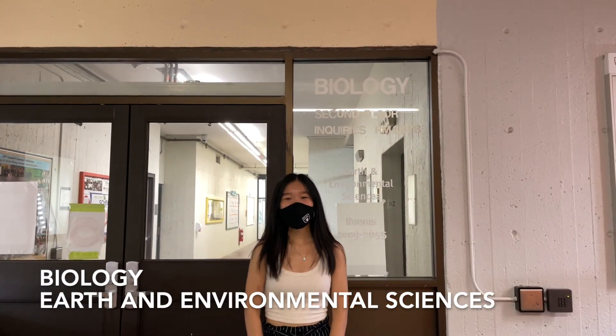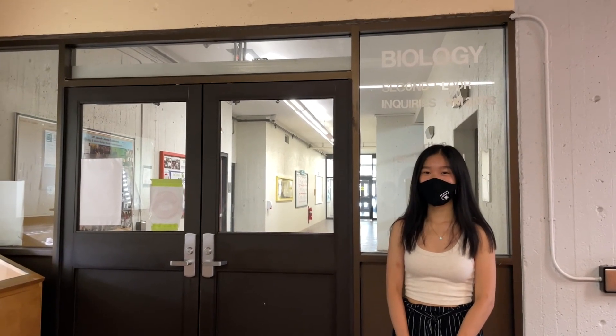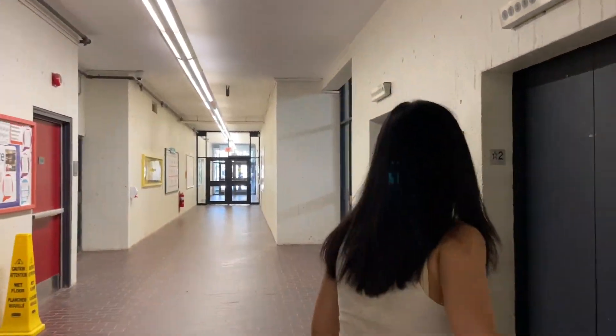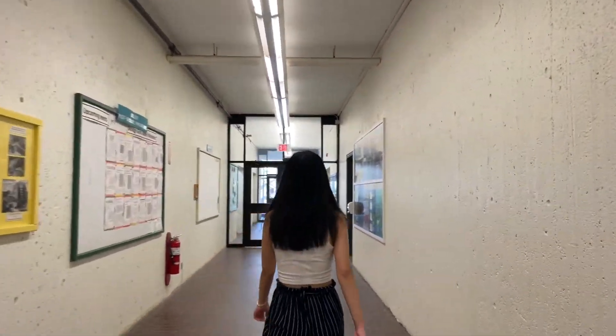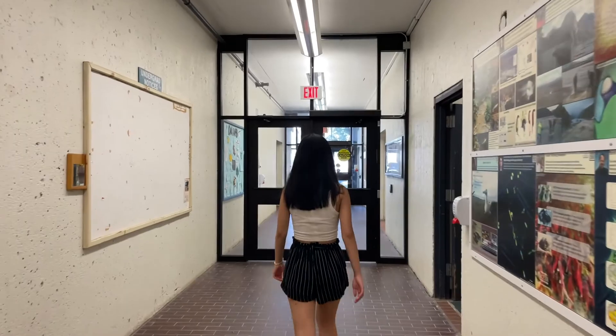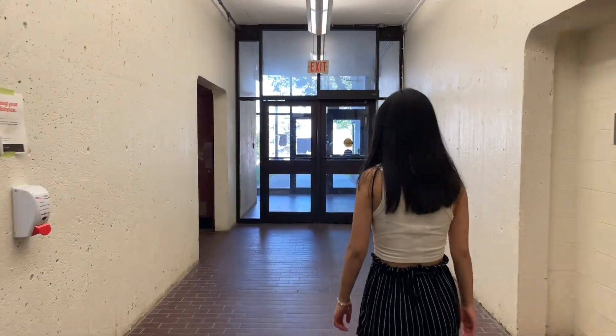We're now at the second floor entrance of the Biology and Earth and Environmental Sciences wing. Near the entrance, there's an elevator that can take you up to the eighth floor. On your left there are a lot of Earth and Environmental Science rooms, and on the right there are a lot of Biology rooms.